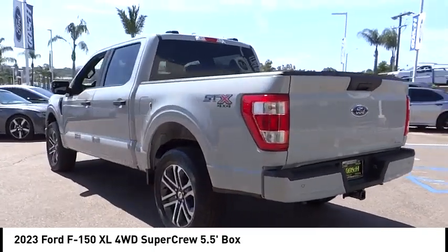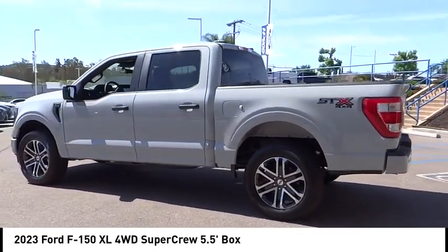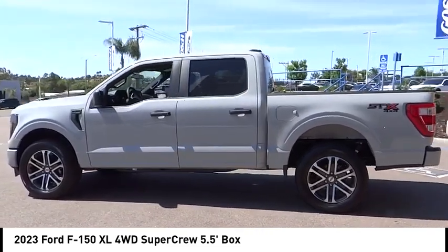Electronic stability control. Brake assist. Traction control. Rear step bumper. Remote keyless entry.